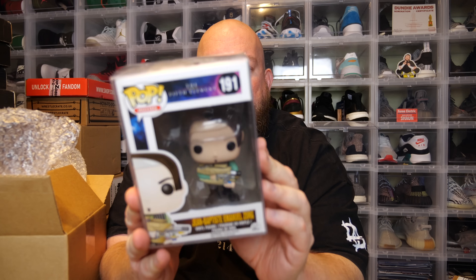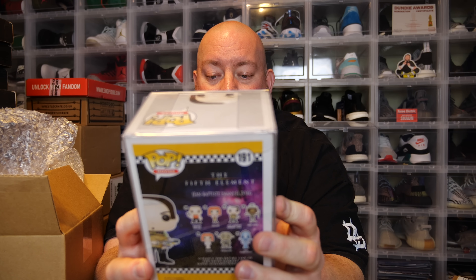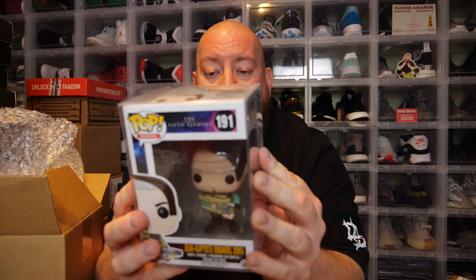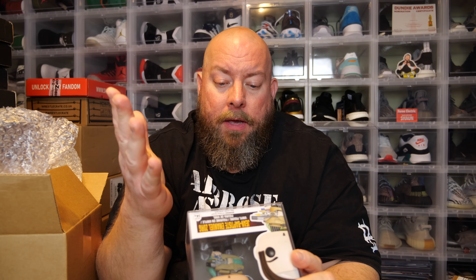Wish me luck. First one — the back says The Fifth Element. We've got Jean-Baptiste-Emmanuel Zorg. I've never seen The Fifth Element, so I have no idea who that character is. It is a 2015 pop, so I'm sure it's long vaulted. Hopefully it's worth some pretty decent money — I have no idea what the pop's worth.